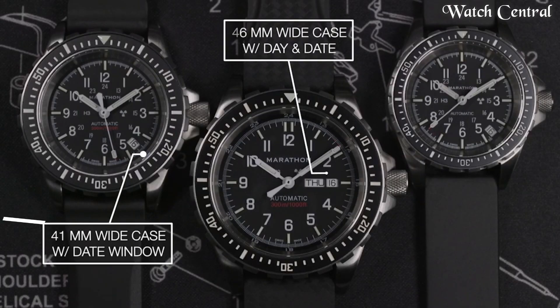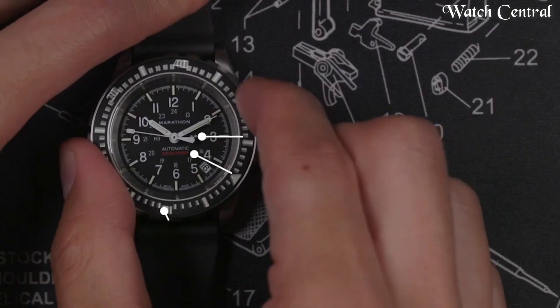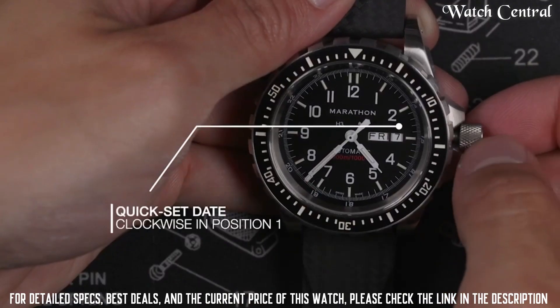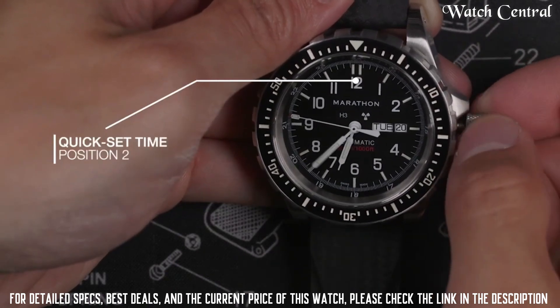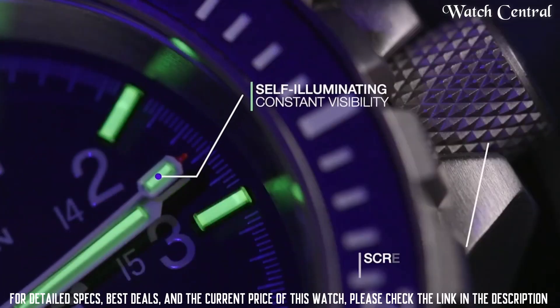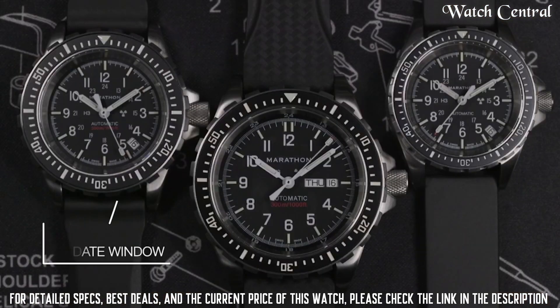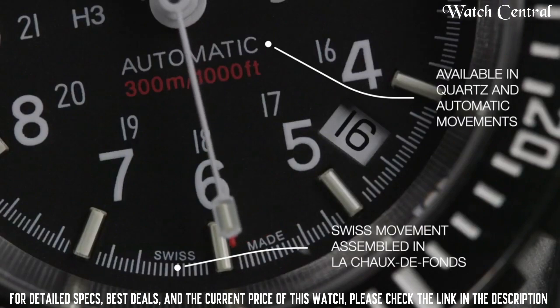Number 6: Marathon 41mm Divers Automatic GSAR Swiss Made Military Issue Watch. It features a 41 mm stainless steel case and is water resistant up to 300 meters, making it suitable for diving. The watch has a Swiss automatic movement, which provides reliable and accurate timekeeping. It also has a durable design built to withstand the rigors of military use, including shock, vibration, and extreme temperatures.